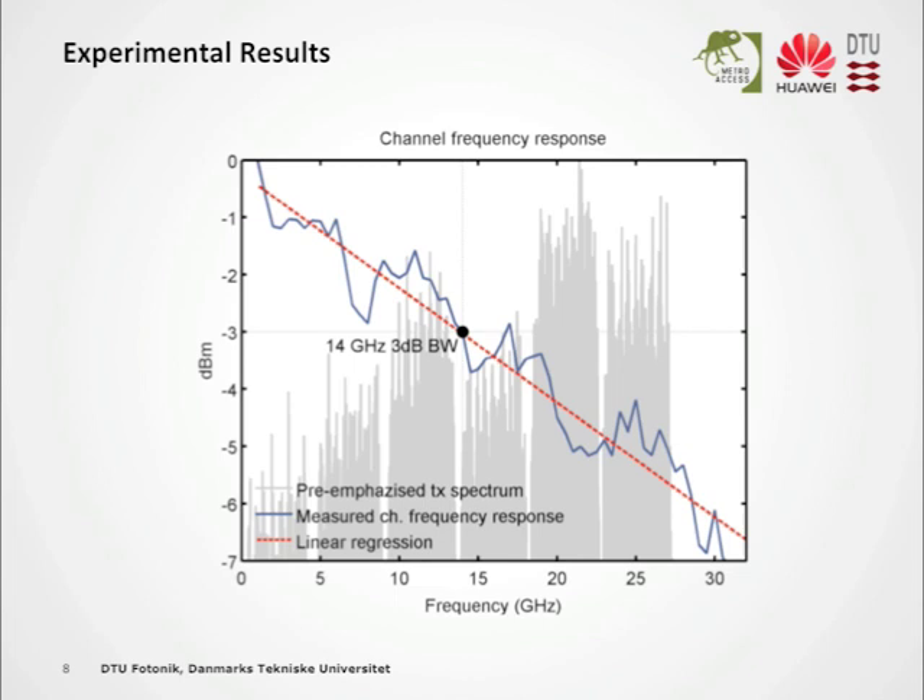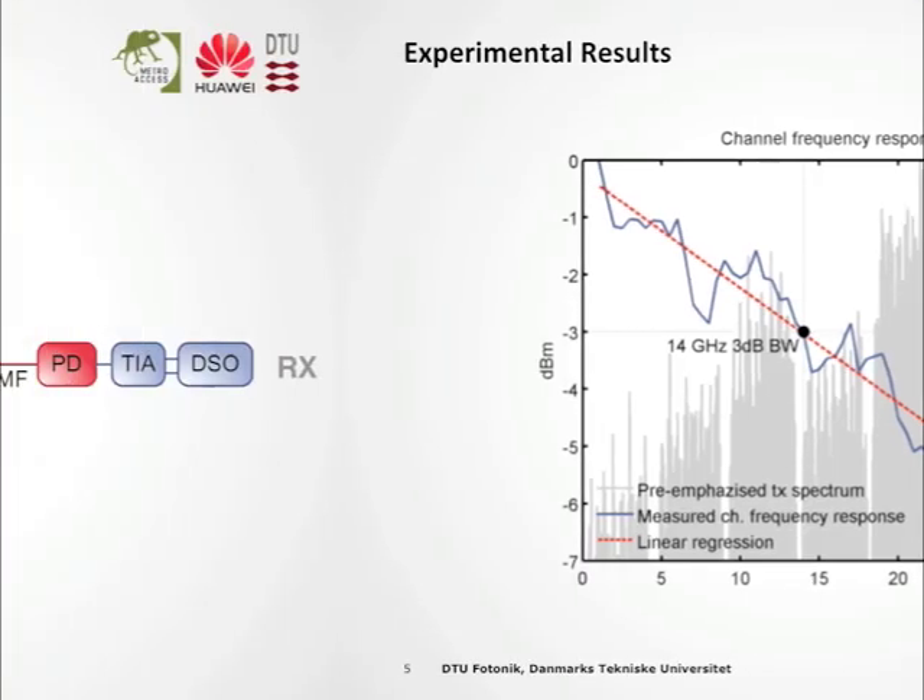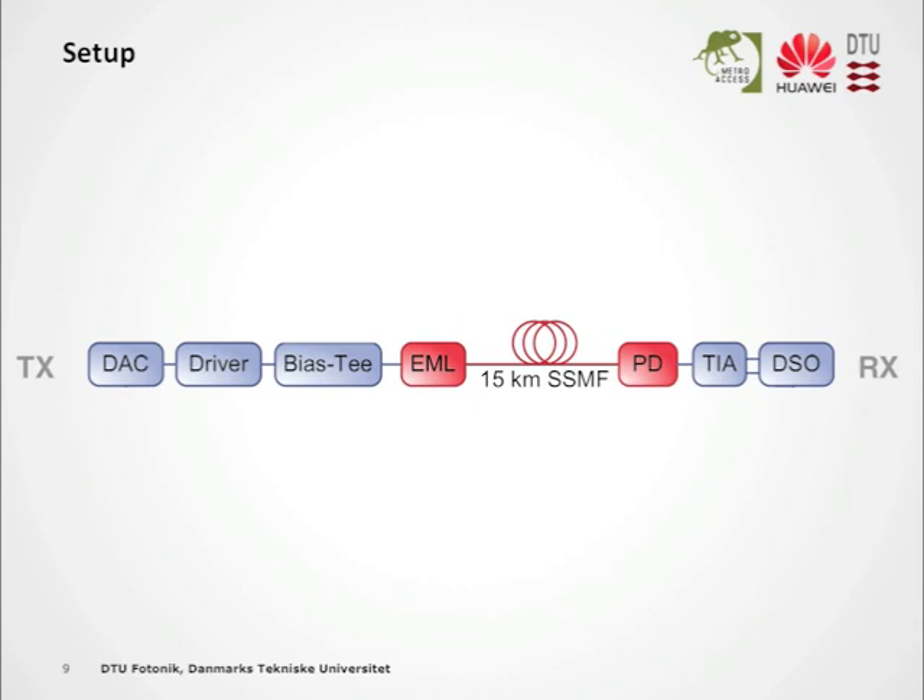The background gray signal is our multicap signal pre-emphasized that we feed into the DAC. The channel with 14 gigahertz is composed of a 64 gigahertz sample DAC, which outputs the 100 gigabit per second signal that we amplify to two volts peak-to-peak. After biasing, we drive the externally modulated laser with it, which outputs 5 dBm optical power. After 15 kilometers single-mode fiber, we get minus 2 dBm before the photodiode. This is then amplified with a differential limiting amplifier and captured with a digital storage oscilloscope at 80 gigahertz samples per second.